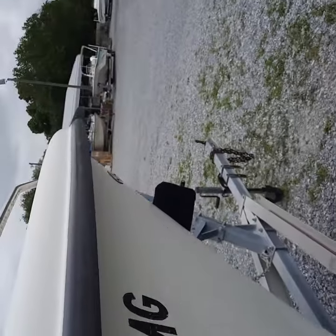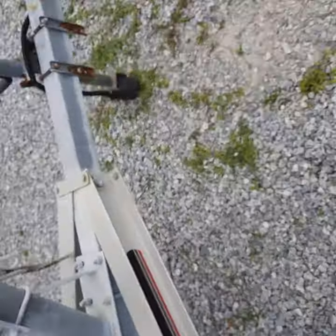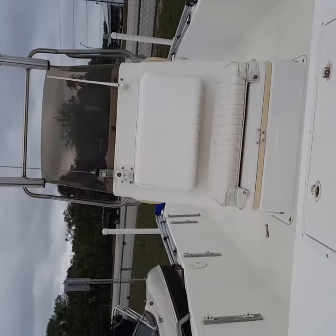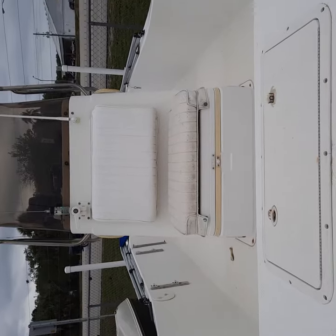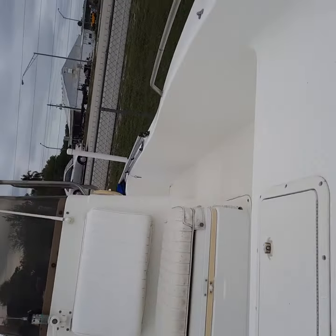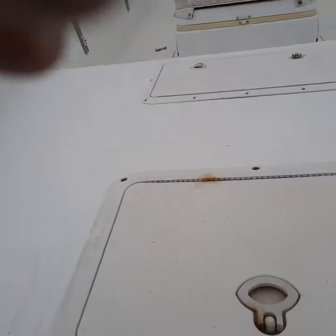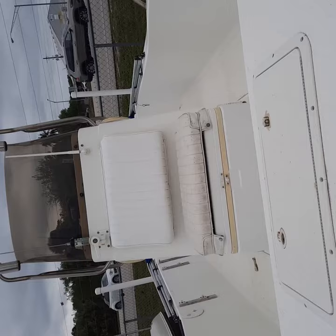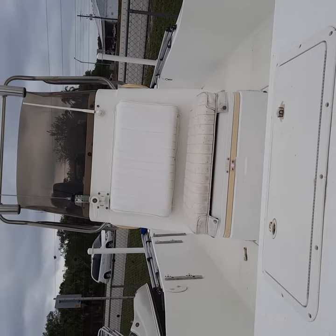There's lots of storage on this boat as well. Let me get around to the front here so I can get you a good shot of the front of the boat. I gotta get up on the trailer, but again it's in really nice shape going down both sides of the boat, and then of course here you've got your anchor locker.